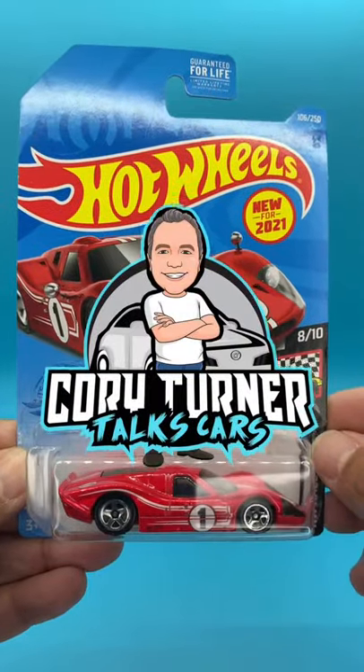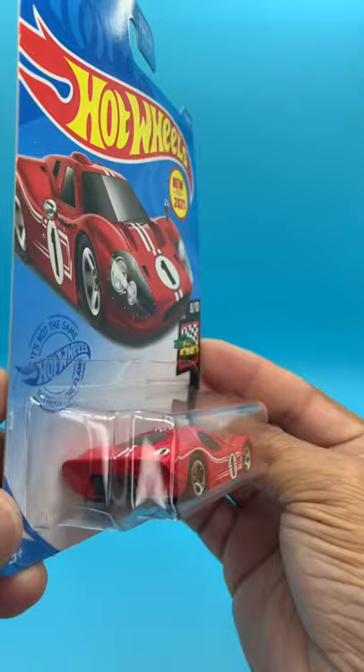Welcome to Hot Wheels Talk with Corey. Today's Hot Wheels is a 67 Ford GT Mark IV, released in 2021. It's part of the HW Race Day Series, number 8 of 10.